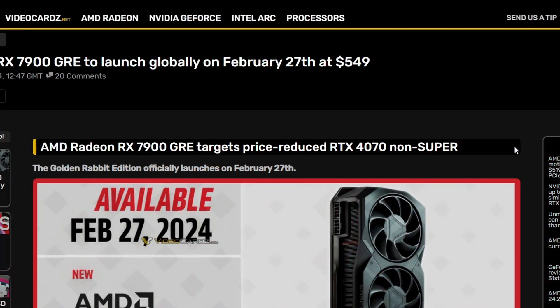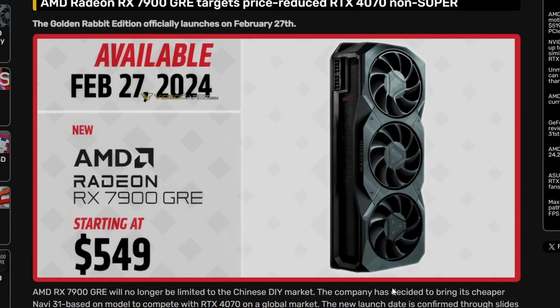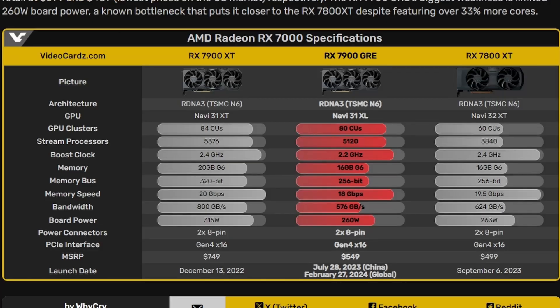So firstly, we have the AMD Radeon RX 7900GRE which is going global on February 27th at $549. That has been reported by VideoCardz, and they're saying that the RX 7900GRE will be launching globally all around the globe, coming in at only $549. So before we look into the performance, let's look into the specs of this.